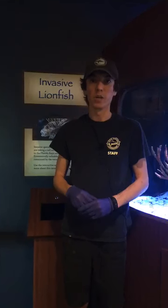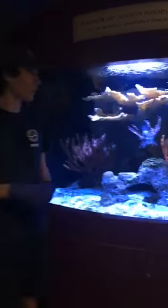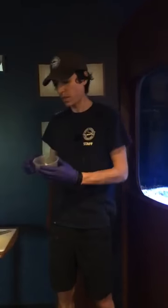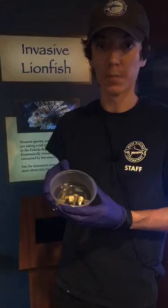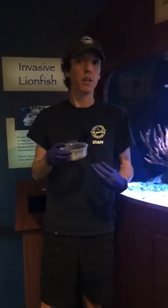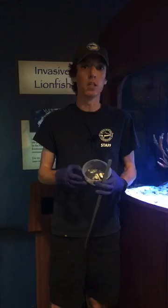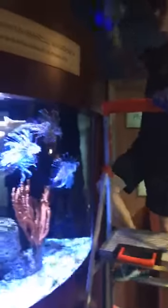Today we're going to be feeding our four lionfish on exhibit here, and I'm going to tell you a little more about the animals and their diets. Today they're getting a diet of frozen silverside fish — just a type of bait fish that's been cut up. They each get two pieces to help regulate their diet so I know how much food they're intaking. They each get target fed so I can make sure each individual animal is eating and how much.